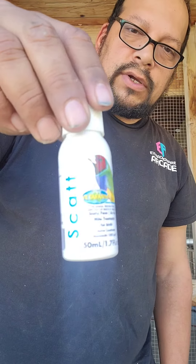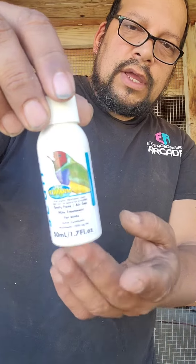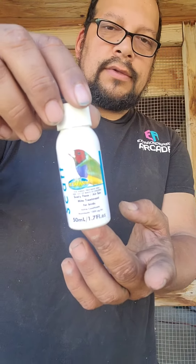Air sac mites — terrible. Make sure you treat it. Make sure you get some of this — it's called Scat. Works great. There you go.